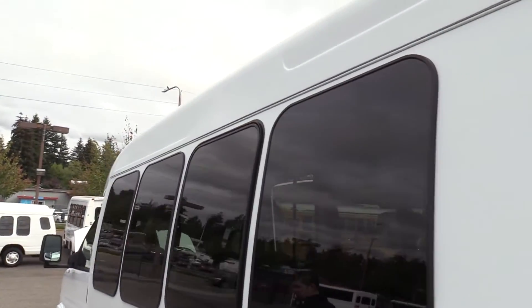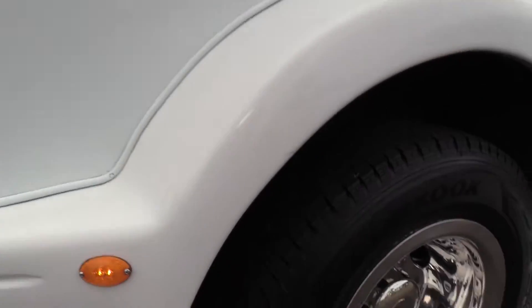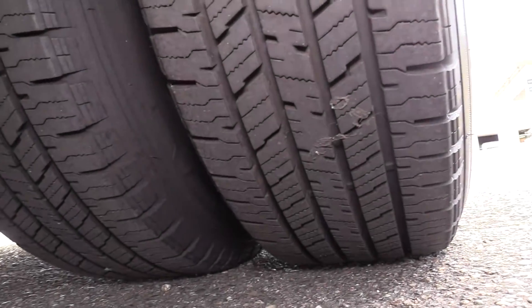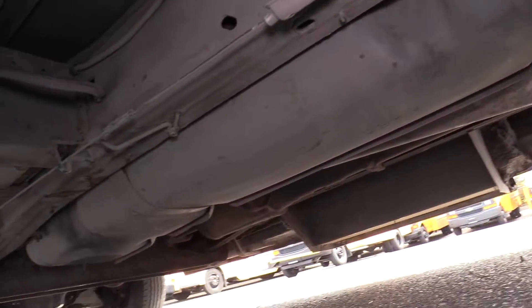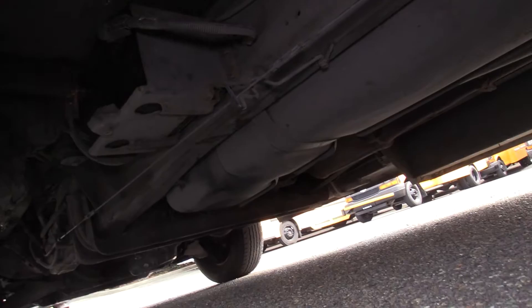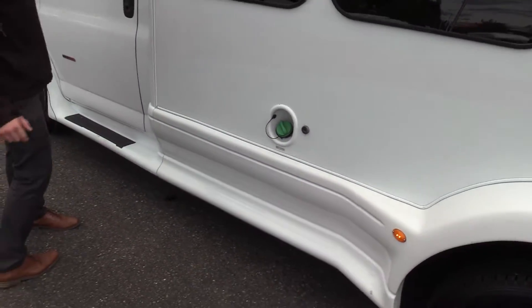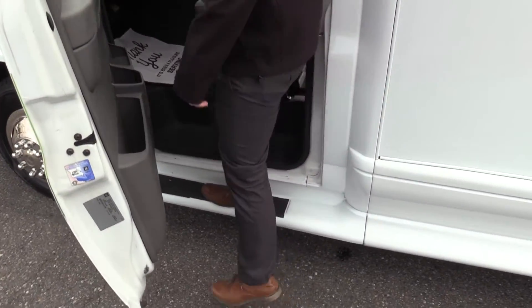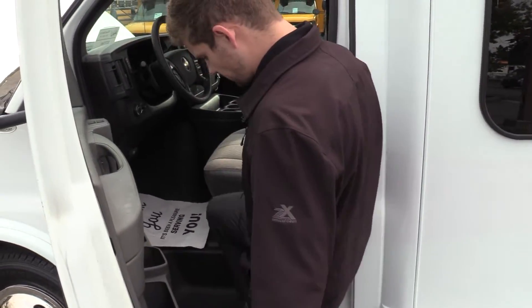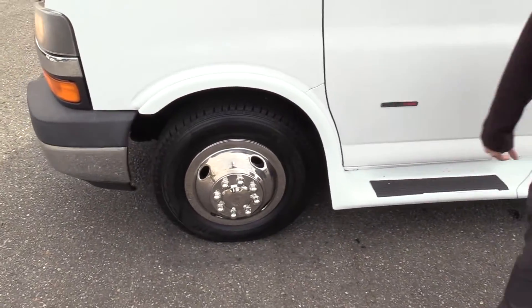Going down the driver side, we have your rear driver side duals. Those actually look really good — Mike estimates about eighty to ninety percent tread life left on those. On the driver door there's an extra step coming into the bus. And last but not least, we have your front driver side tire.